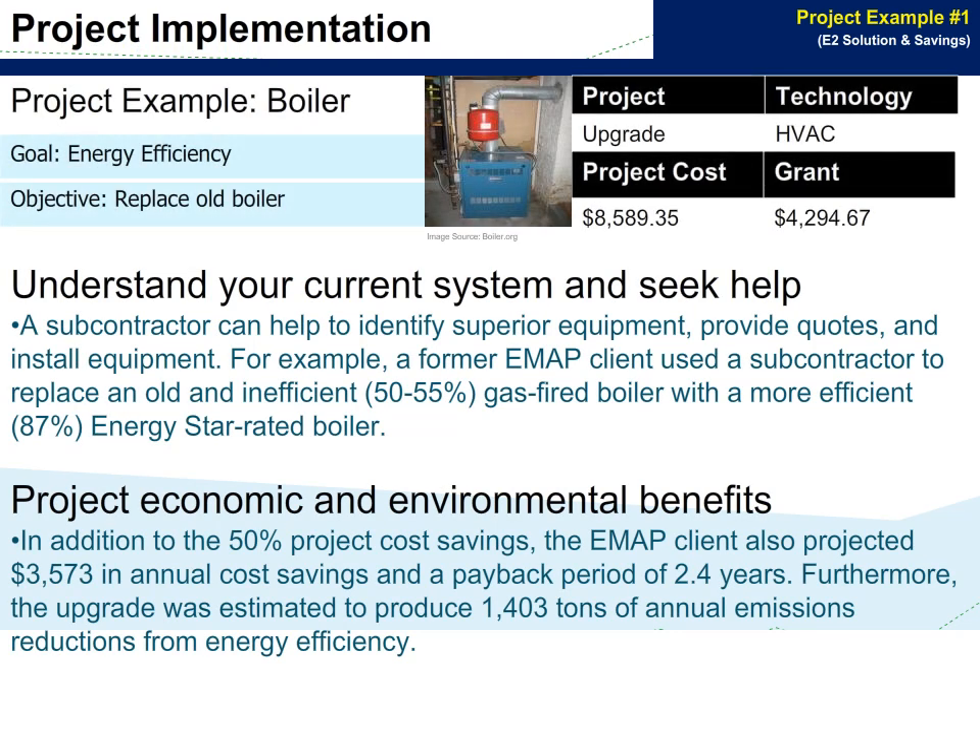For example, a former EMAP client used a subcontractor to replace an old and inefficient gas-fired boiler with a more efficient ENERGY STAR rated boiler. In addition to the 50% project cost savings, the EMAP client also projected $3,573 in annual cost savings and a payback period of 2.4 years. Furthermore, the upgrade was estimated to produce 1,403 tons of annual emission reductions from energy efficiency.